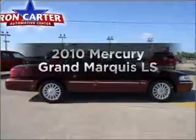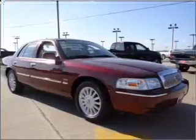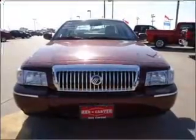Presenting the 2010 Mercury Grand Marquis. Everything you need under one roof with this great vehicle, featuring a powerful eight cylinder engine connected to a smooth shifting automatic transmission.